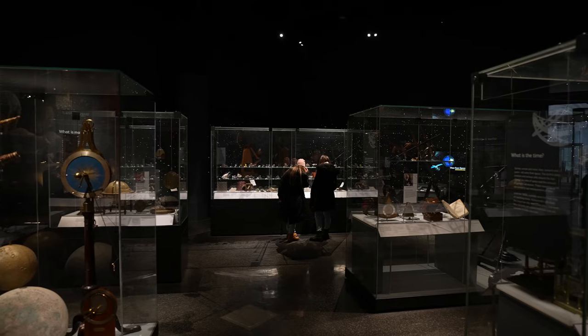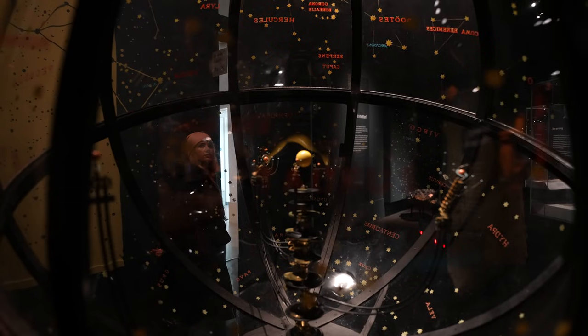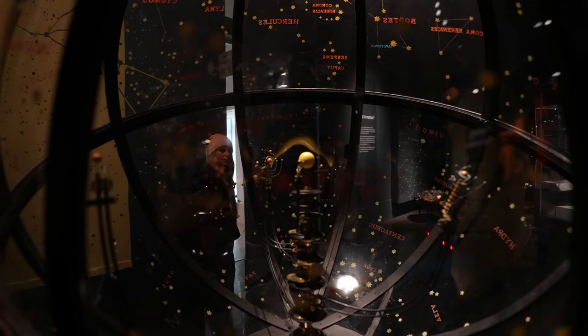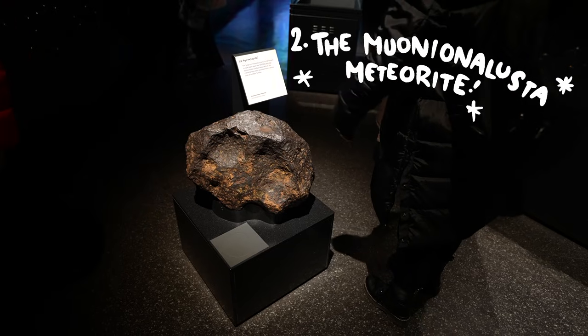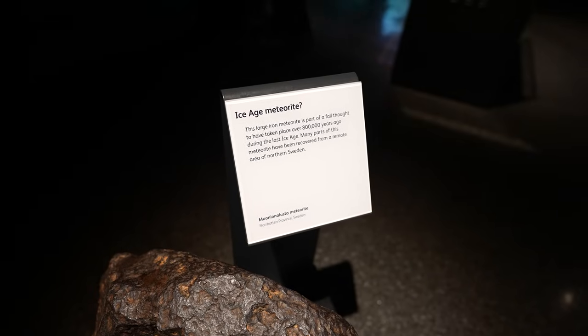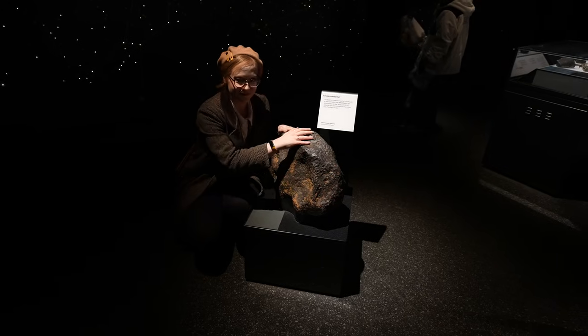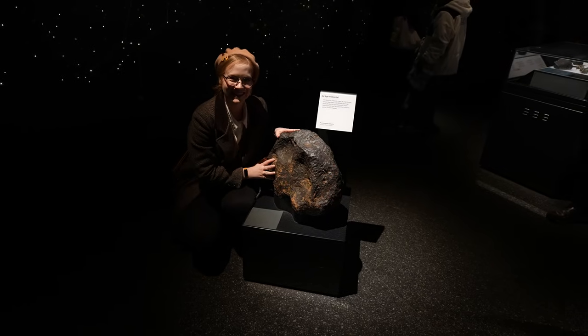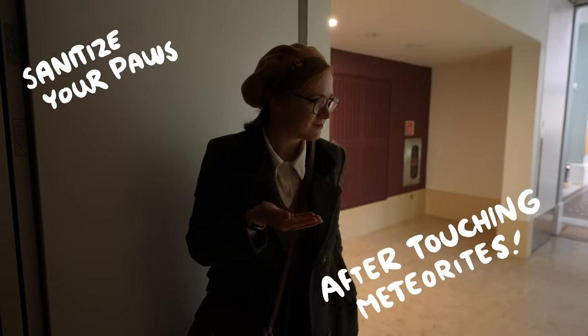The natural world section also has a space-centric part where we find our second highlight — the Muonio Nalusta meteorite. This highly magnetic rock came to us from deep space via Sweden and can actually be touched in this museum. I just think it's neat that you can touch a meteorite that came from actual far space.